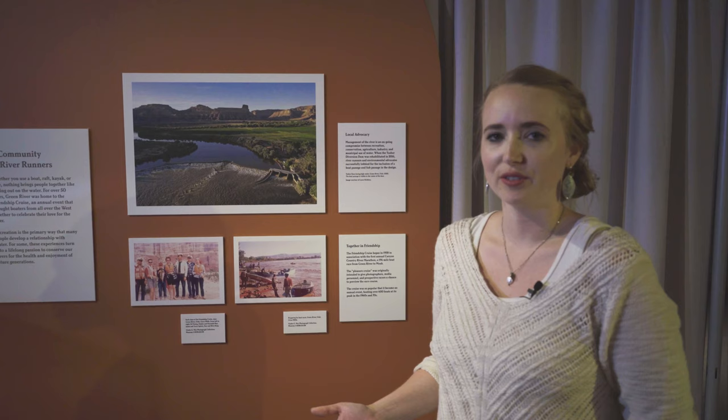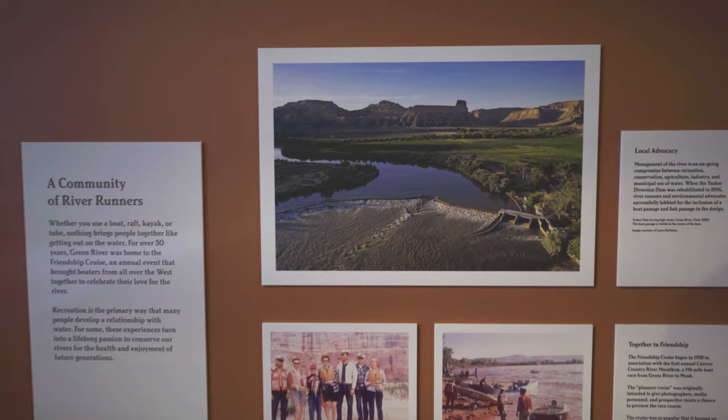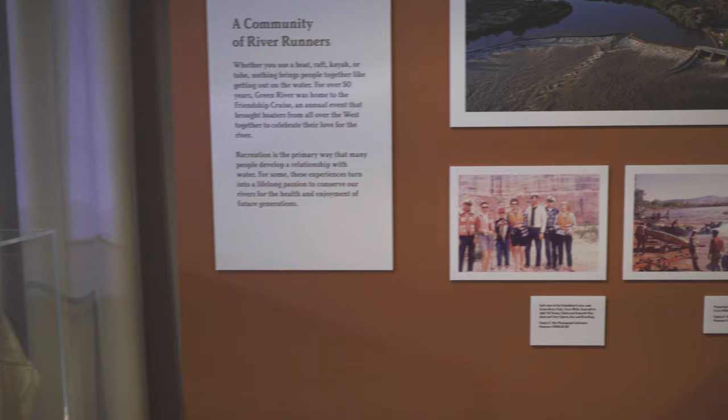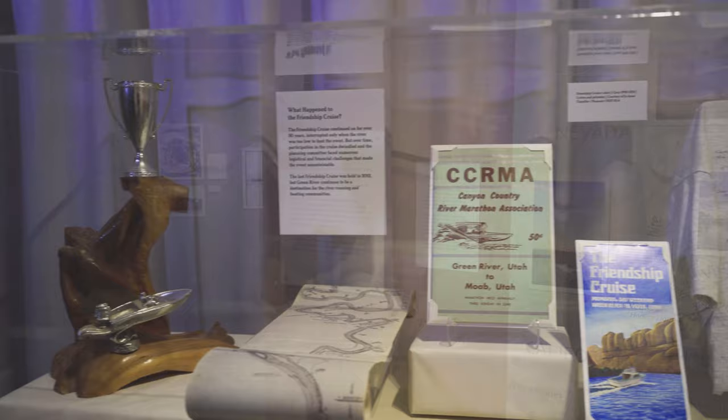Next, we have this fun section about the Friendship Cruise. This was a much beloved annual event that used to draw hundreds of visitors to town for races and a river float between Green River and Moab. The reason we included this event in our exhibition is because recreation on the river is one of the most common ways that people develop a personal connection to water. We also talk about how some river runners have extended their love of the river into environmental advocacy efforts in our area.